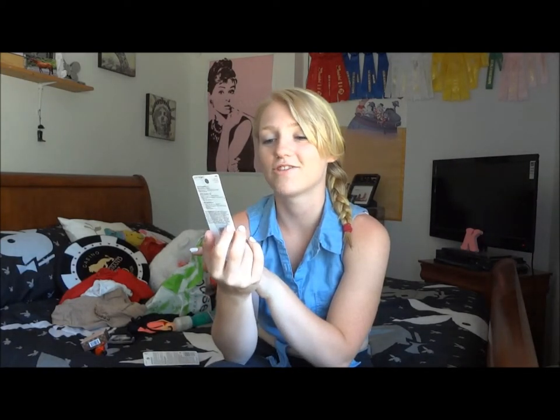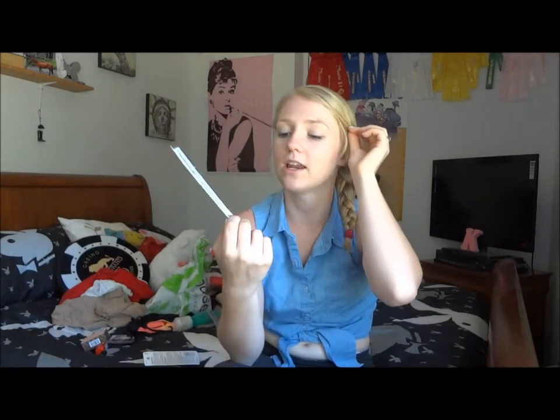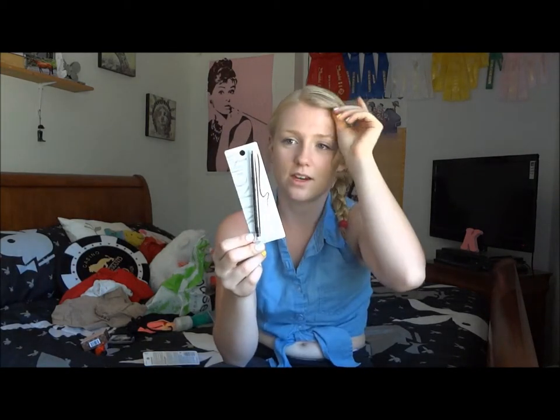Next I got from Target the CoverGirl Perfect Point Plus Self-Sharpening Eye Pencil in the color 200 Black Onyx. It's kind of cool because on the very bottom it has a little smudger. I don't really know how to use that yet, but I thought I'd give this a try because I had a CoverGirl coupon. So I decided to pick this one up and I'm going to see how it works.